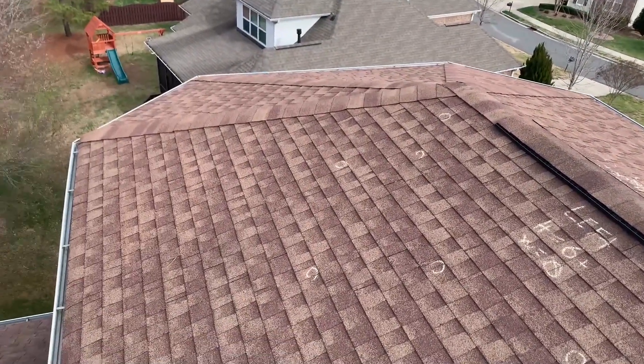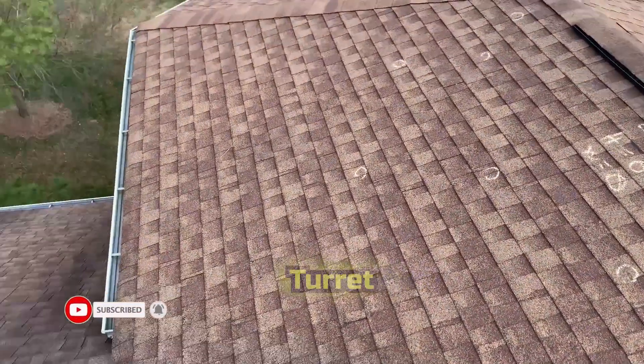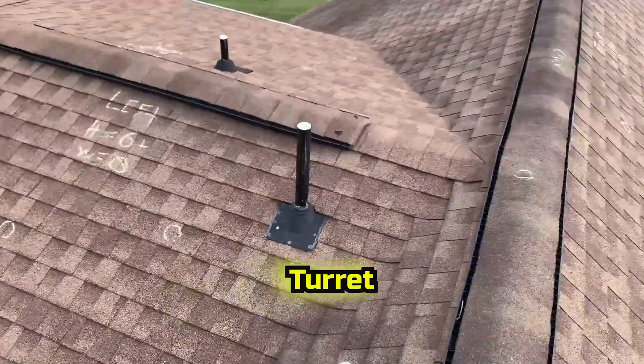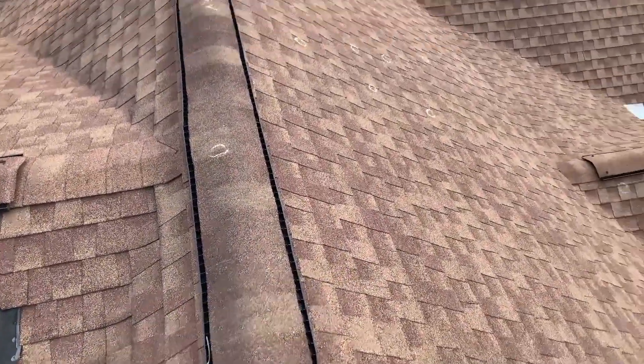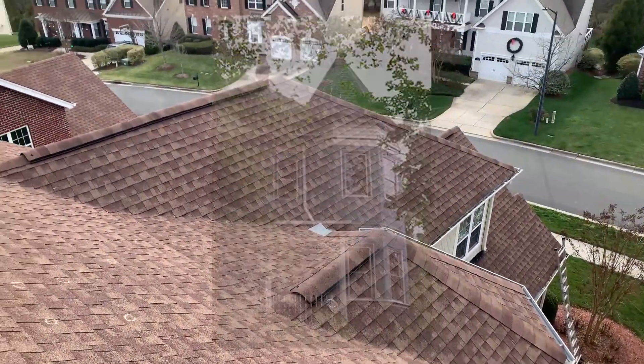Not very often do you see this type — not barrel, but I don't know what you call these things. Weird roof, kind of a strange one. A turret — that's what they're called. Turrets. So anyway, let's take a look at the damage.